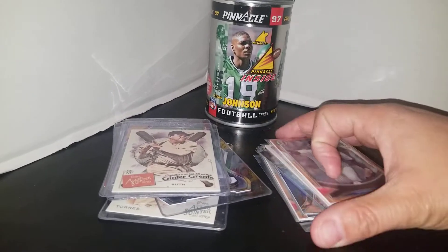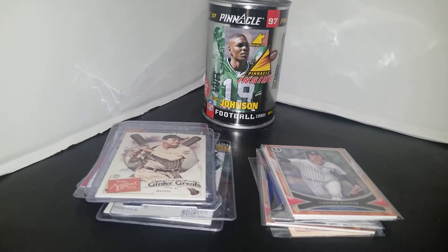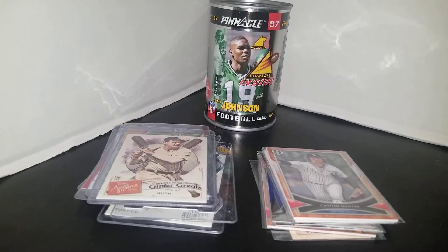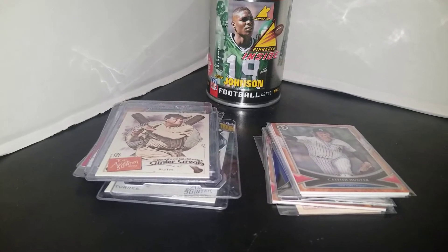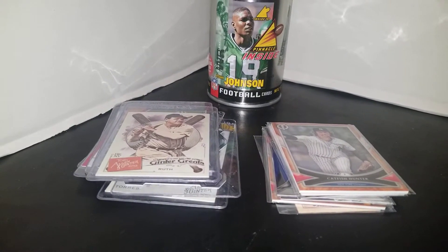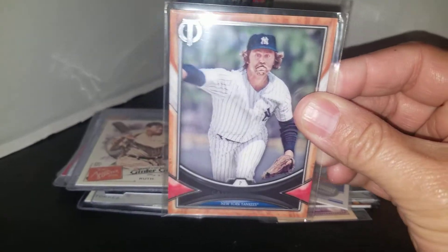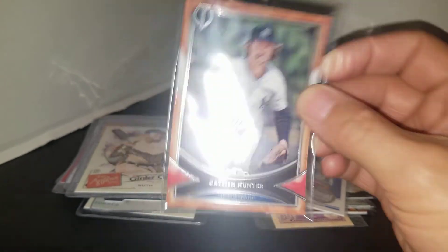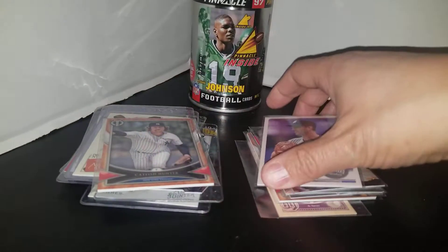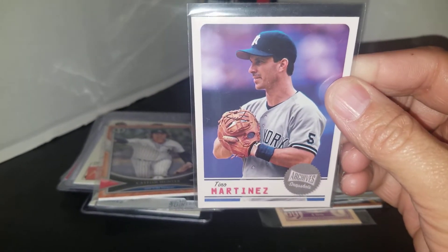I also got a mail day. Mike O had a sale going on on his page and I was able to get on it. I picked up some really nice cards for the Yankee PC, including this Triple Threads Catfish Hunter.